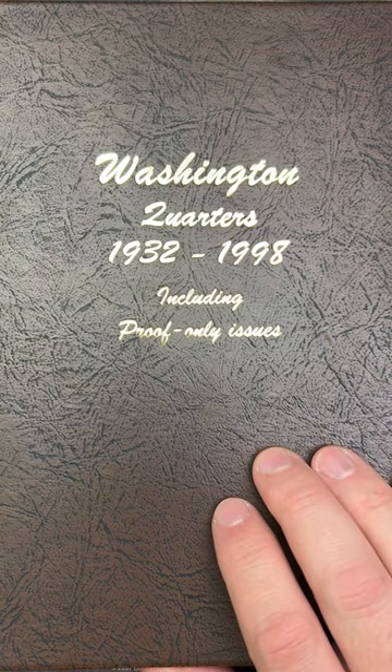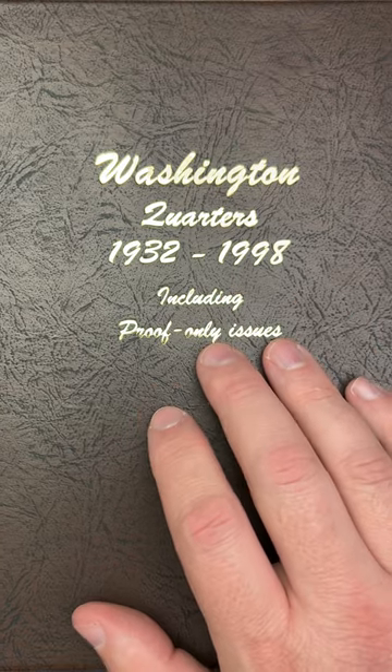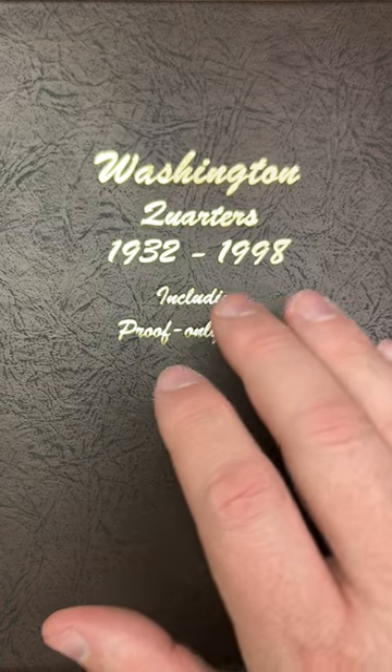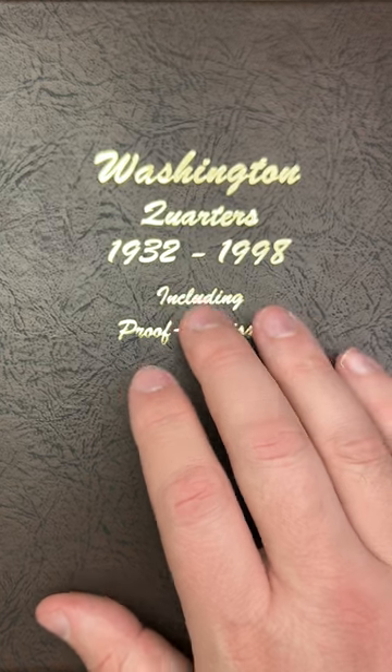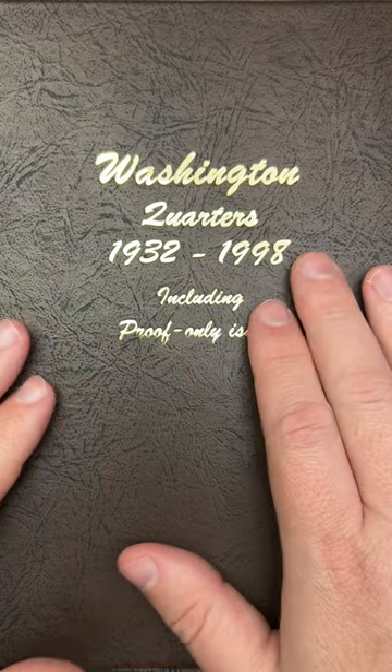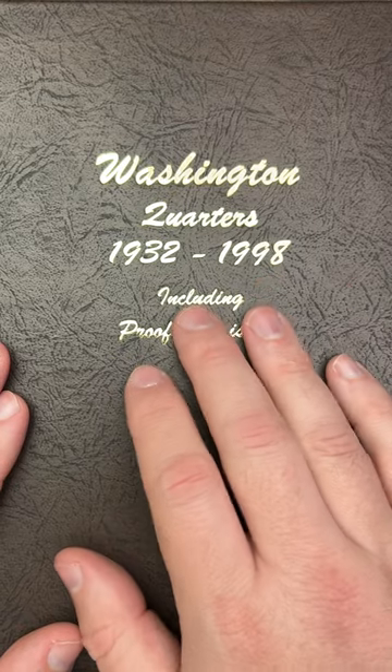Welcome to our third compilation. In this part, part three, we will be going through episodes 101 through 150. I hope you all are enjoying these. When we do get the quarter album completely finished, I'll be putting all the parts together in one giant compilation.